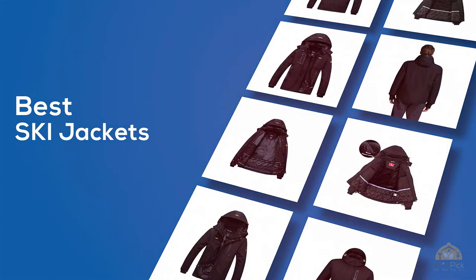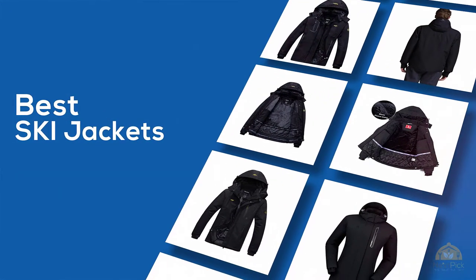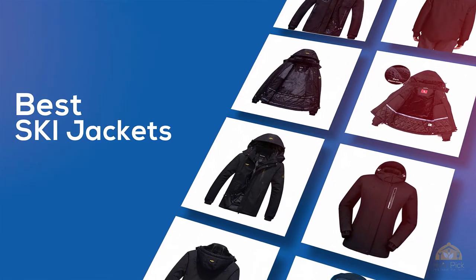If you're looking for the best ski jackets, here's a collection that you've got to see! Let's get started! At any time, you can click the circle for more info and real-time deals.